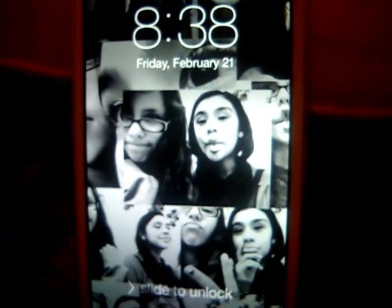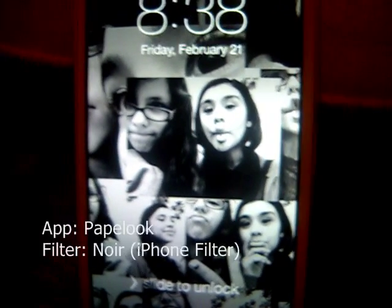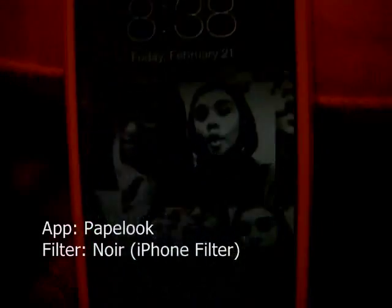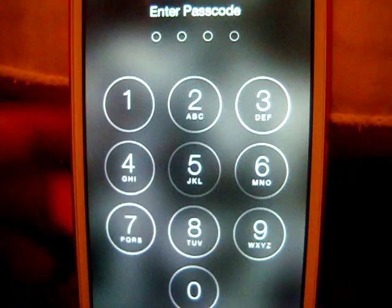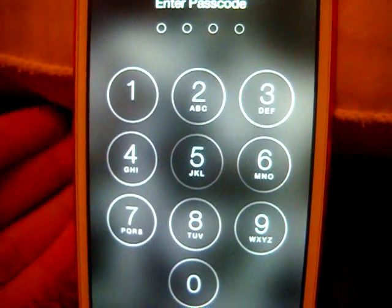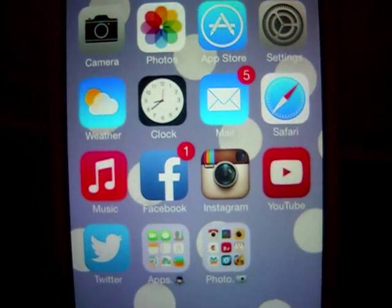When you turn my iPod on, my screensaver is a collage of me and my best friend. The app I used for this collage is known as Payluck. When you unlock it I do have a password because I feel like it's kind of nice to have a password on your phone.